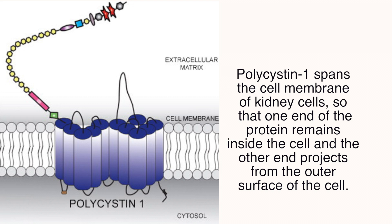About 85% of the time it's because of a mutation in a gene called polycystin 1. About 15% of the time it's the type 2 mutation in polycystin type 2.